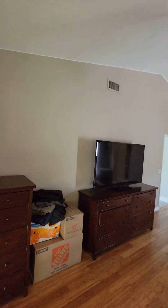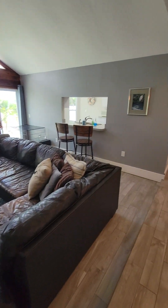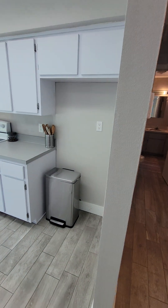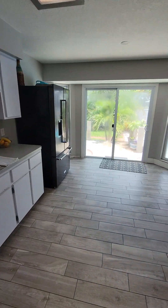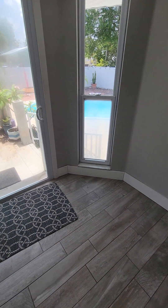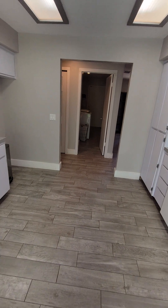It goes out to the patio, and there are definitely vaulted ceilings in the master and living room. This is where a fridge could go. I put in baseboards but they need to be painted and caulked. Door frames too.